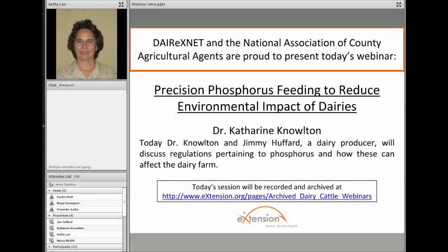Welcome to today's Dairy XNet webinar. Dairy XNet is a national extension-driven web resource designed to meet the educational and decision-making needs of dairy producers, allied industry partners, extension educators, and consumers. I'm Kathy Lee, an extension dairy educator with Michigan State University Extension, and I will be the moderator for this program. This webinar is the first of three webinars dealing with environmental issues on dairy farms.